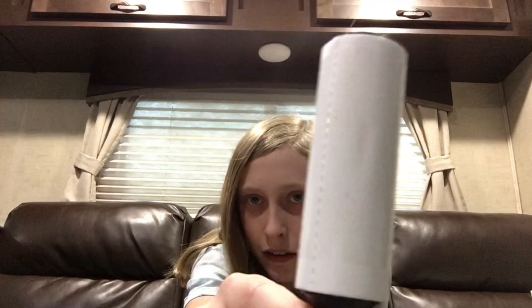Next thing is a lint roller. I got this mini one because it looked perfect in my pouch. This is perfect if you need to roll any of your clothes so you don't have any lint or hair on them. There's a little bit of lint on mine. Yeah, perfect little size, and it works like a charm, just like the good one would.